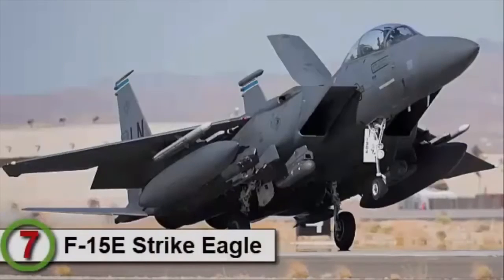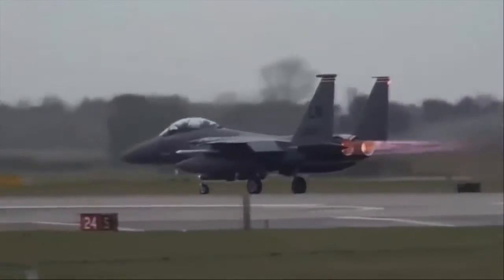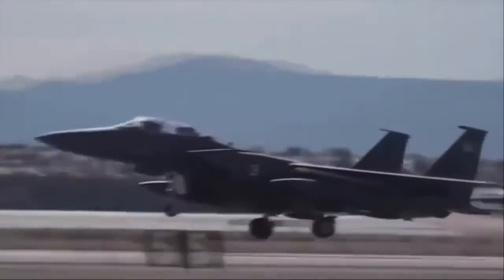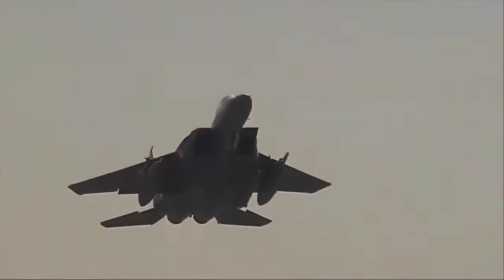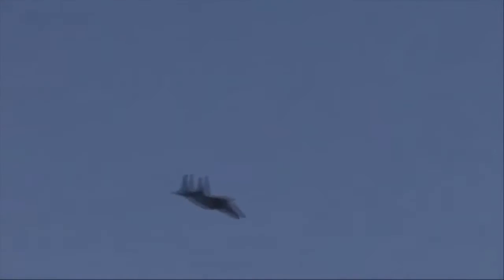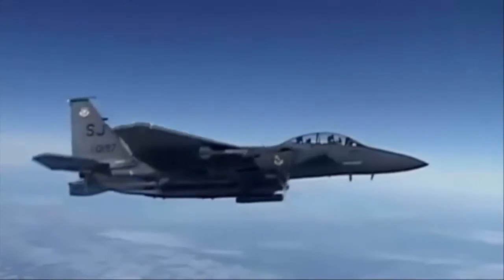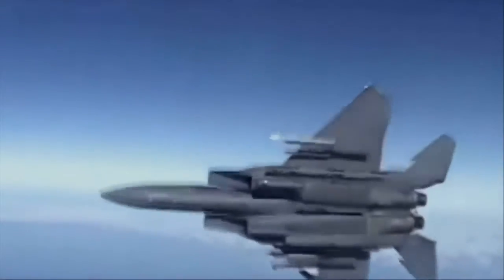Number 7 is the F-15E Strike Eagle. It is an all-weather multi-role strike fighter derived from the previous F-15 Eagle. The Strike Eagle was designed in the 1980s for long-range, high-speed interdiction without relying on escort or any electronic warfare aircraft. The F-15E's deep strike mission is a radical departure from the original intent of the F-15, since it was designed as an air superiority fighter, while the F-15E Strike Eagle was designed for ground attack. It retains the air-to-air lethality of the F-15 and can defend itself against enemy aircraft.